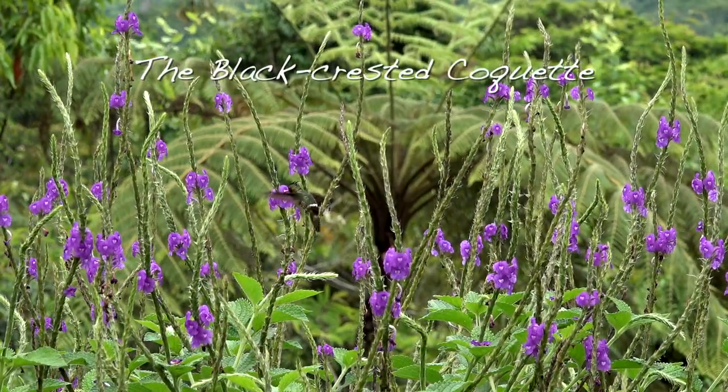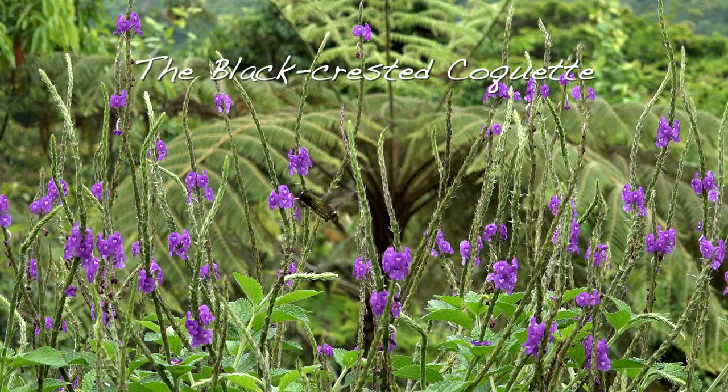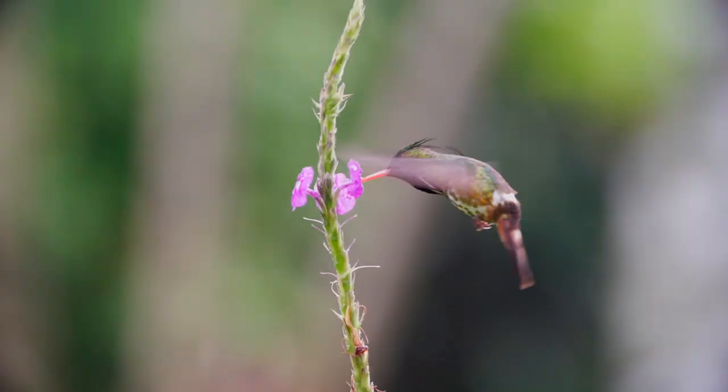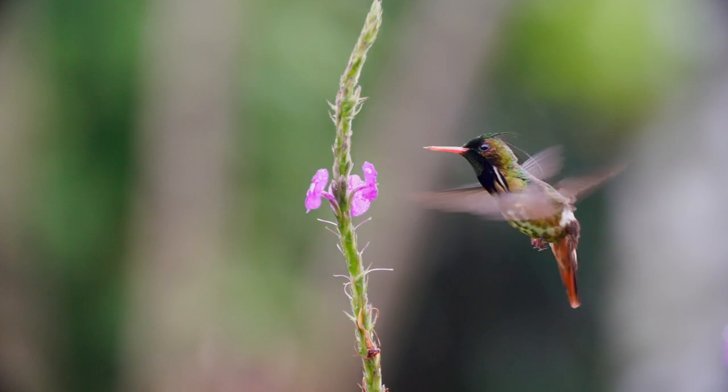The black-crested coquette likes the forest canopy, but it really likes to feed on Stachytarpheta, so it drops down to ground level to feed.